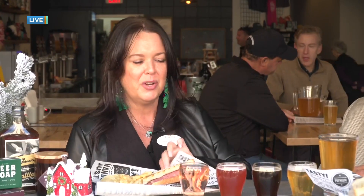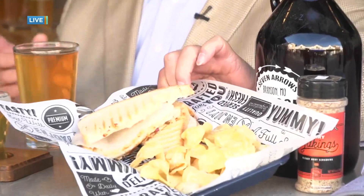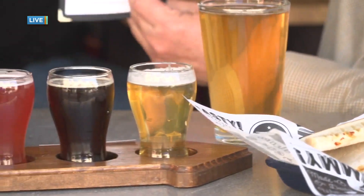So tell us all about the dining, because when you come to the landing you have a lot to choose from. We're at one place right here — a real fun, newer place here at the landing — and that is Seven Arrows Tap Room. We've got a flight of beautiful beers here, all different colors. And they now have paninis; at the landing it's a quick bite and get back out shopping. So here we have a turkey panini and a ham panini with some chips — and those are just a couple of the choices. They've got a menu with so many different choices.